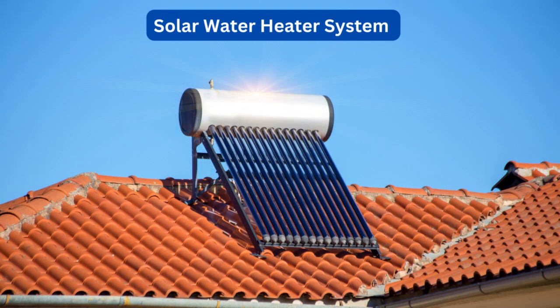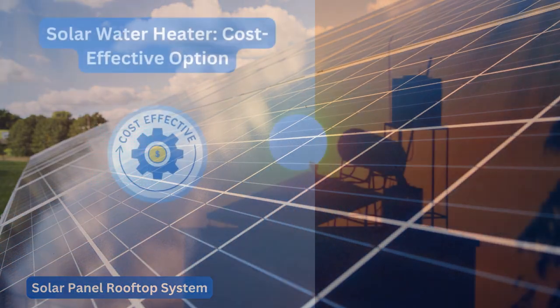To utilize solar energy, there are two proven technologies – solar water heating systems and solar panel rooftop systems.